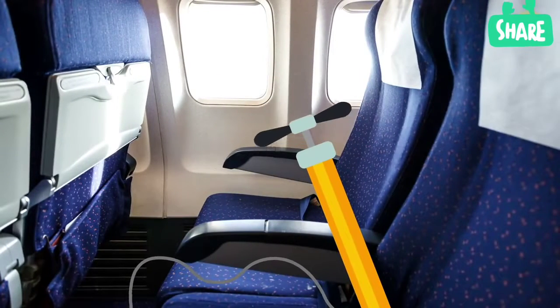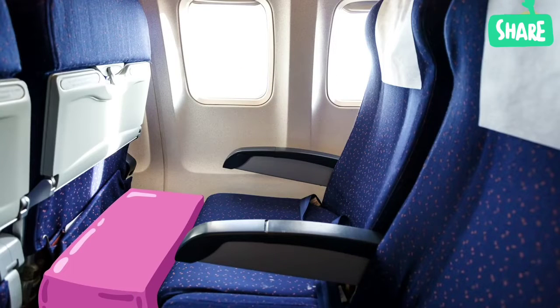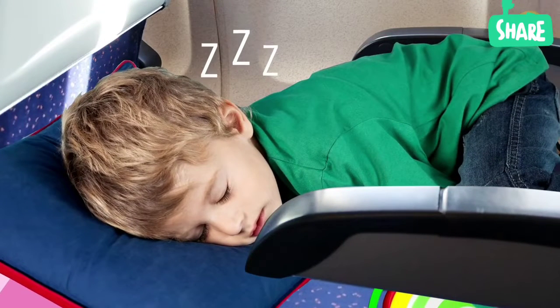You can buy special inflatable mattresses that can be used as a real bed for a child. This will help you out perfectly if your baby doesn't like flights or cries a lot.